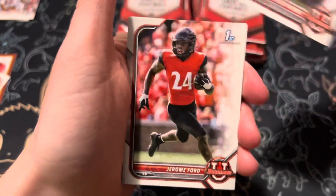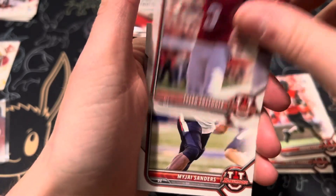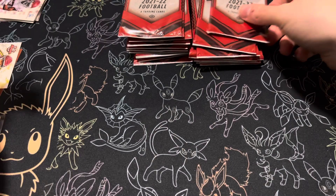Peyton Thorne, first Bowman. Jerome Ford. Tyler Freifogel and Sanders. I'm going to stop saying first Bowman now. Moving on to the next pack.